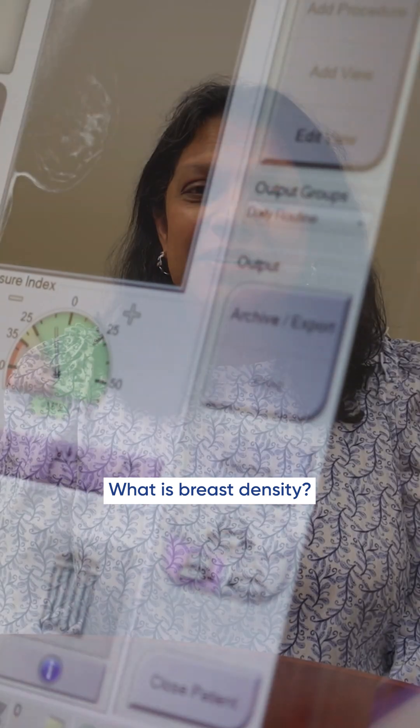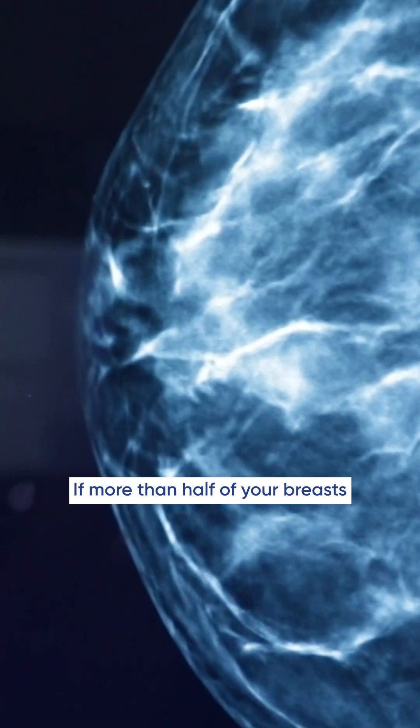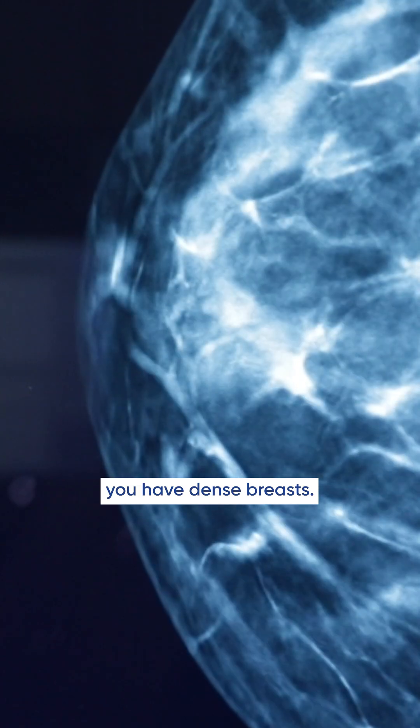What is breast density? Breasts are made up of a combination of fibroglandular tissue and fatty tissue. If more than half of your breasts are made up of fibroglandular tissue, you have dense breasts.